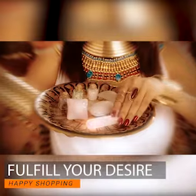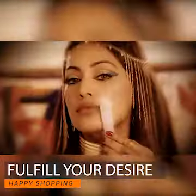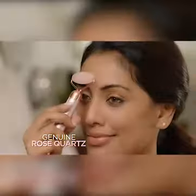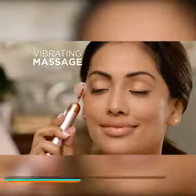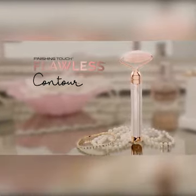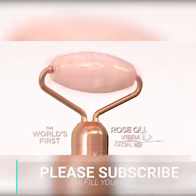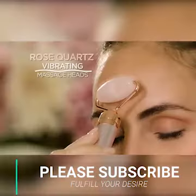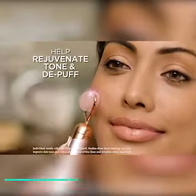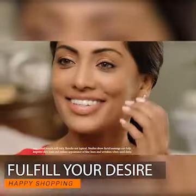For thousands of years, women used precious stones to maintain their youthful beauty. Now the same natural properties of genuine rose quartz are combined with the beautifying power of vibrating massage — introducing Flawless Contour, the world's first rose quartz vibrating facial massager, with rose quartz massage heads cool to the touch, to help rejuvenate, tone, and depuff tired-looking skin.